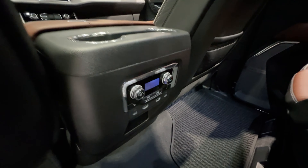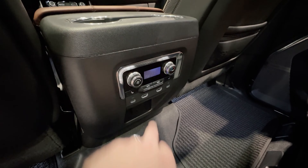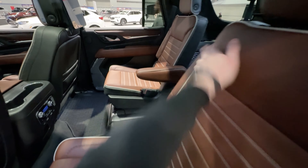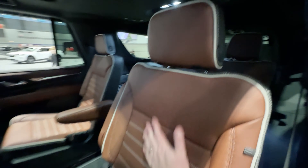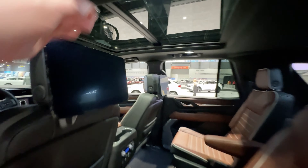You have separate climate control back here for your rear passengers, which is nice. They also have heated rear seats, and of course there's your HDMI and USB-C power cables. Bucket seats here, of course — these can fold down and move forward and back a little bit — and then you have your bench seat back there. All full real leather back here. And even up here, you have that suede headliner. How good looking is that?